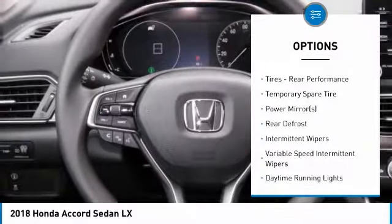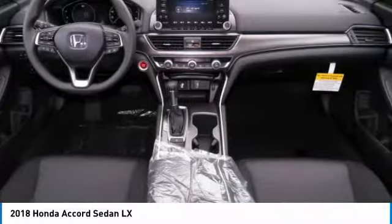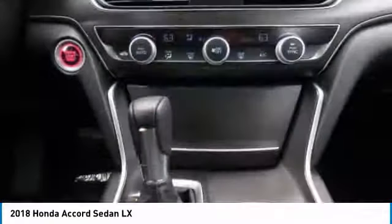Stability control, steering wheel audio controls, anti-lock braking system, Bluetooth, power steering, adjustable steering wheel, driver airbag.